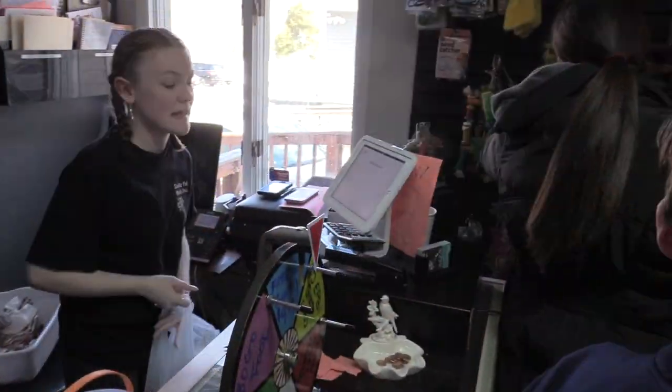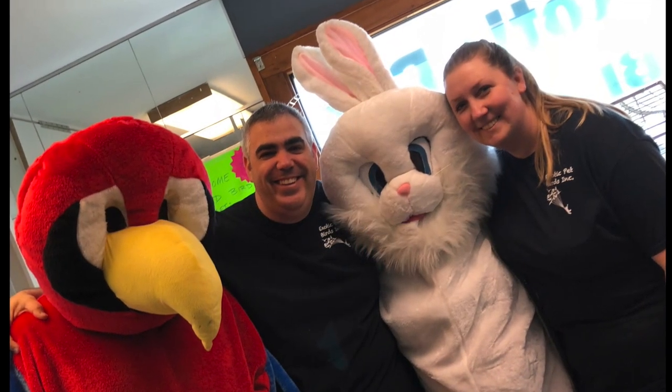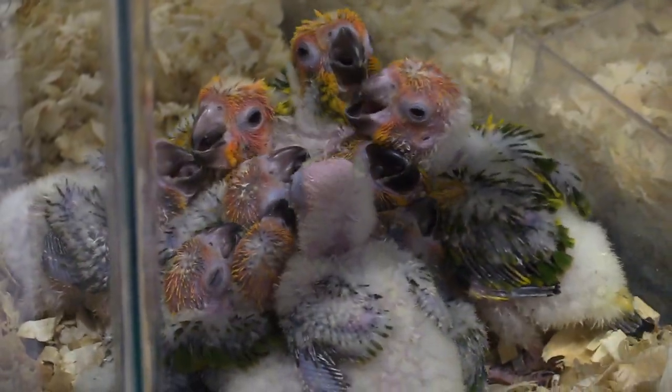Our welcoming staff take all the time you need to help you decide which bird is right for you. A great deal of care and planning was done to make this a state-of-the-art facility. The well-being of our animals was paramount.